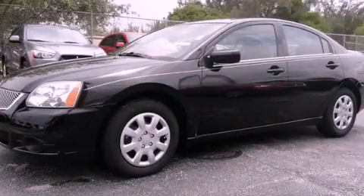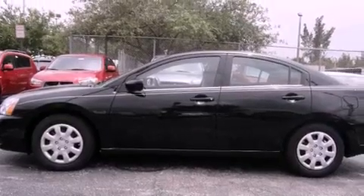This is a 2012 Mitsubishi Galant. It features a four-cylinder engine and an automatic transmission.